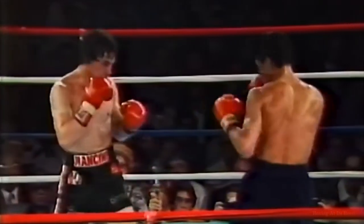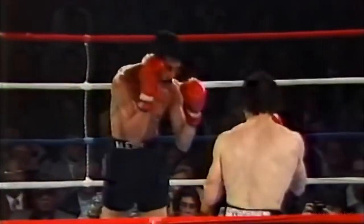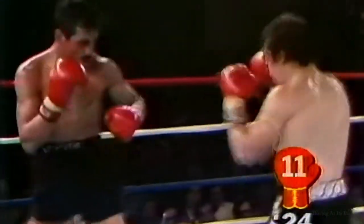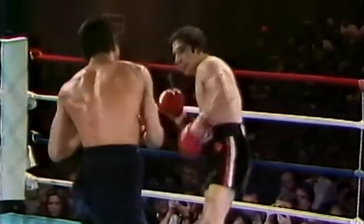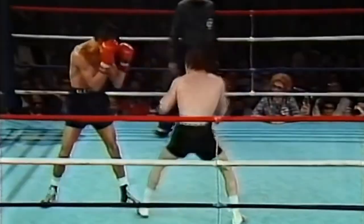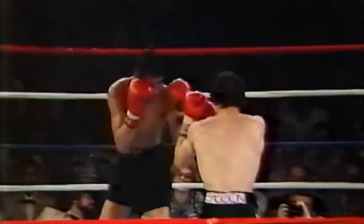He cannot come in without punching — he's tried to do that a couple of times this round. He has to move in behind punches. Arguello landed a good right hand. Ray has to be effective. This is the championship distance — 15 rounds separate the men. Lightweight championship bout with David Wolfe here. Mancini the challenger on the right of your screen, Arguello on the left.